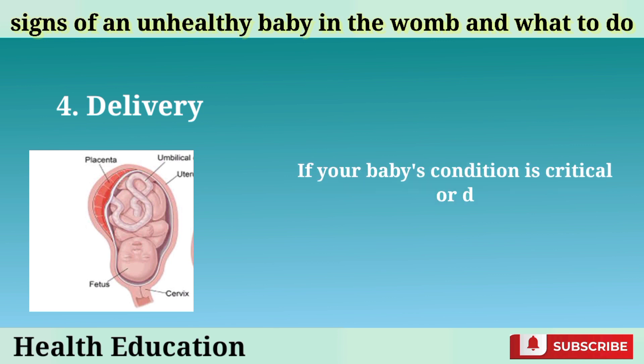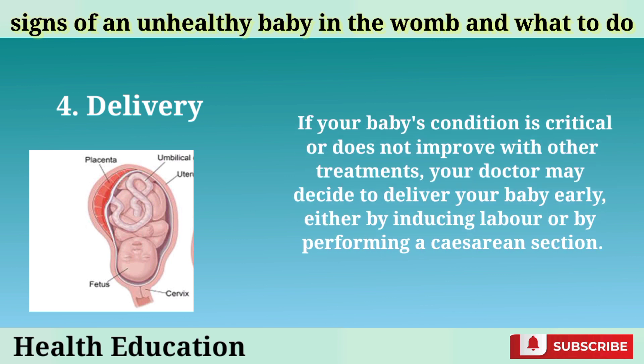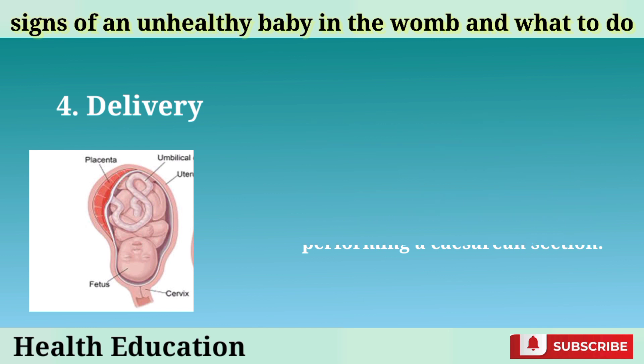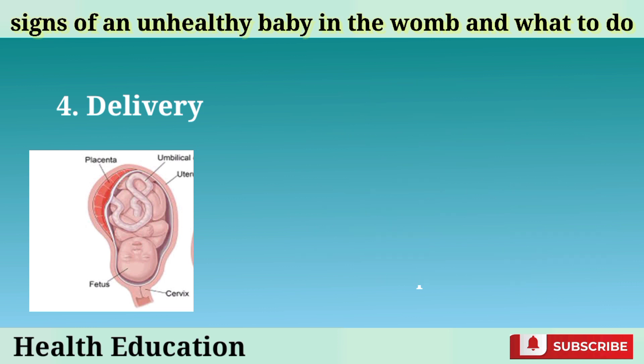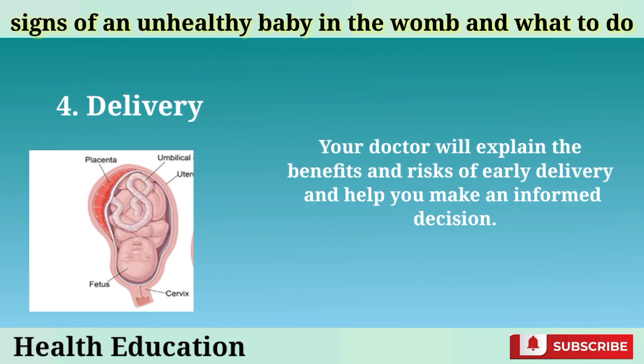Delivery: If your baby's condition is critical or does not improve with other treatments, your doctor may decide to deliver your baby early, either by inducing labor or by performing a cesarean section. This may be done to save the life of your baby or to prevent further damage to your baby's organs or brain. The timing and mode of delivery will depend on your baby's gestational age, weight, and health status, as well as your own health and preferences. Your doctor will explain the benefits and risks of early delivery and help you make an informed decision.